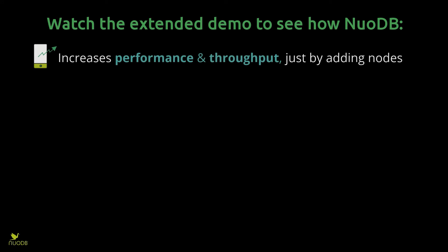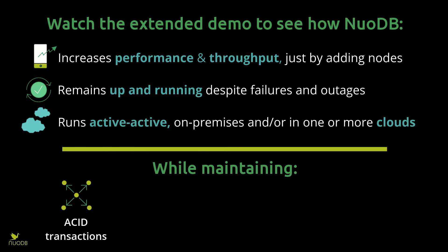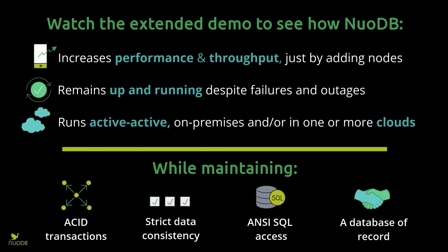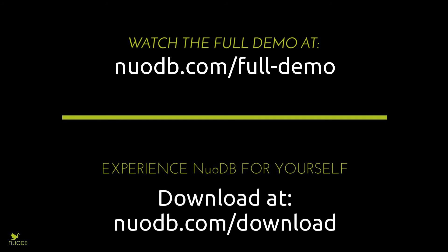To learn more about NuoDB, watch the extended demo video to see how NuoDB brings you the benefits of cloud deployments and elastic scalability without sacrificing the requirements of business-critical operational workloads. To see the full demo, go to nuodb.com/full-demo, or you can download the NuoDB Community Edition at nuodb.com/download.